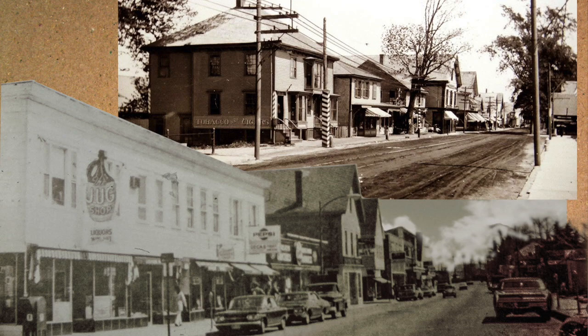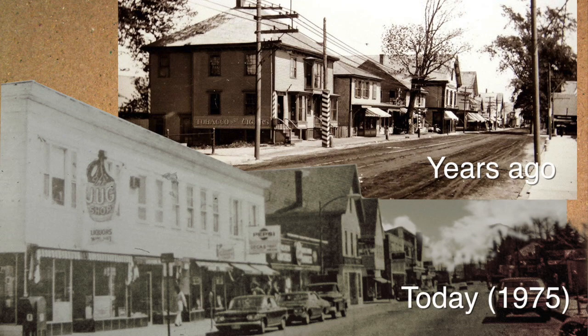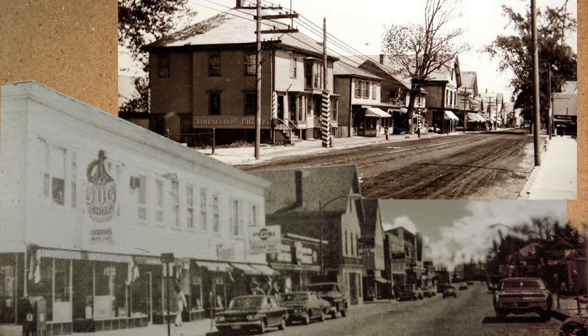Now I'd like to show you the corner. This is the way it looks today, and the way it used to look years ago. The first building on the corner used to be a barber shop, and in the basement was the post office.